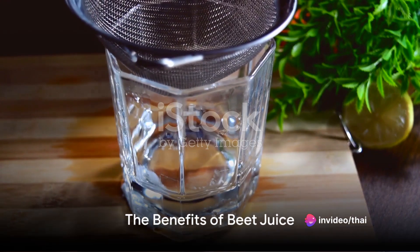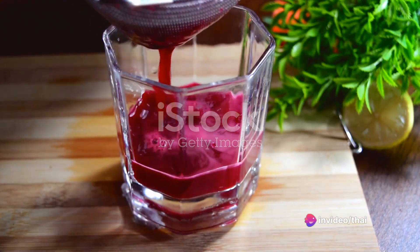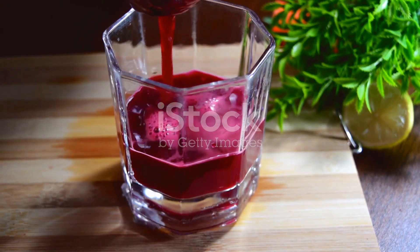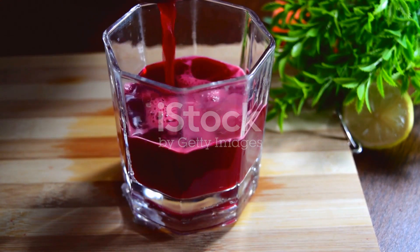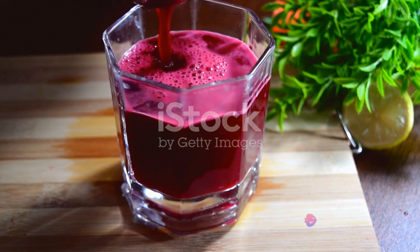Third on our list is beet juice. Beets are packed with betaine, a powerful antioxidant that increases urine acidity, helping to clear calcium phosphate and struvite buildup from the kidneys. This reduces the risk of kidney stones.